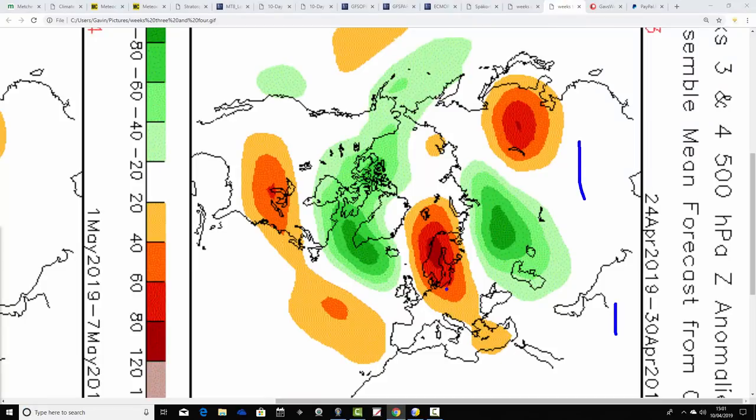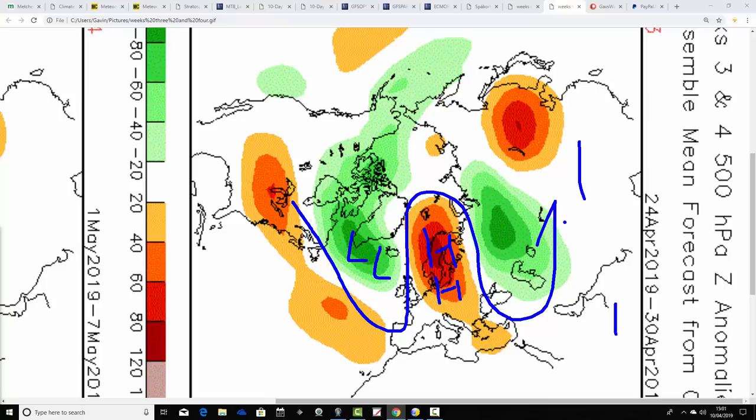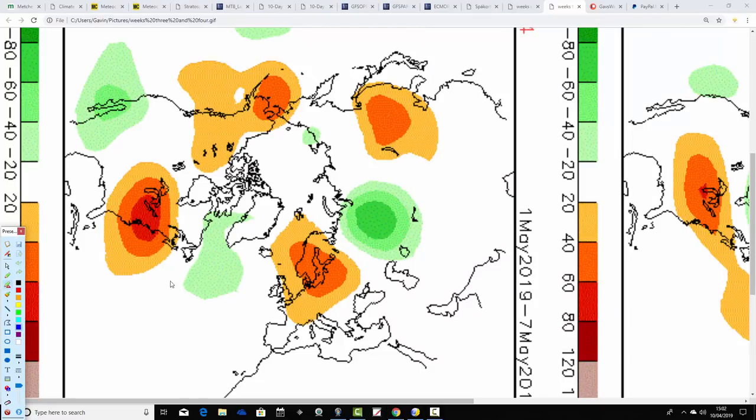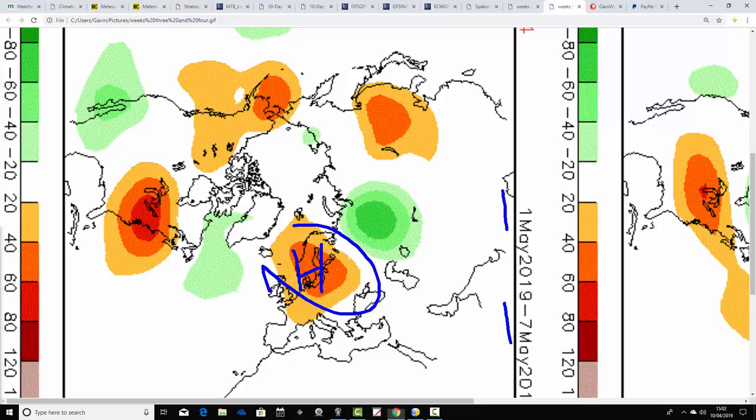Week three, the 24th to 30th of April, has above-average heights over Scandinavia and below-average heights south of Greenland, with temperatures coming up from a southerly direction — a fair amount of dry weather and potentially quite warm. Week four, the 1st to 7th of May, again has high pressure over Scandinavia with east-to-south-easterly or south-to-south-easterly winds. Yesterday the CFS V2 was looking rather chilly for the end of April, but I was dubious about it. Today we've reverted back to a drier, warmer pattern much more typical of what the CFS has been showing lately, so it looks like yesterday's colder run was an outlier. We'll check out the Beijing Climate Centre tomorrow.